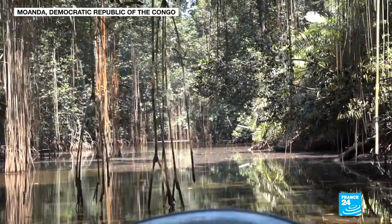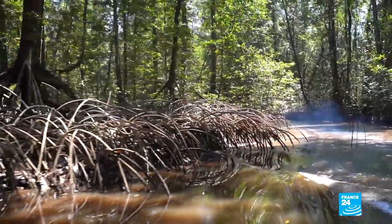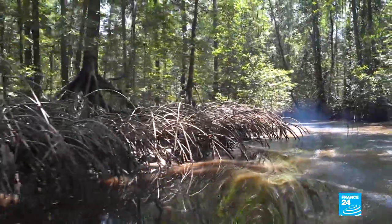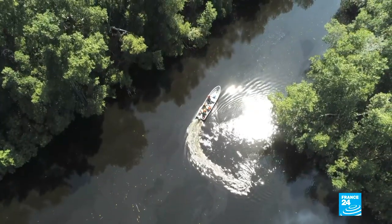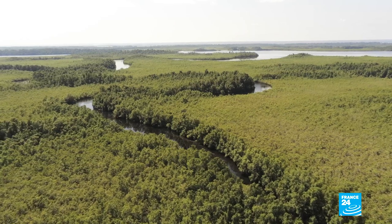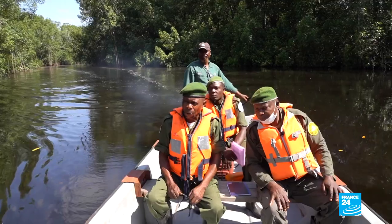It's a labyrinth of shrubs and swamps between land and sea. The best way to explore the mangroves is by boat along its meandering waterways fringed with lianas and aerial roots. We are in DR Congo's only marine park — a forest of 25,000 hectares on the mouth of the Congo River.